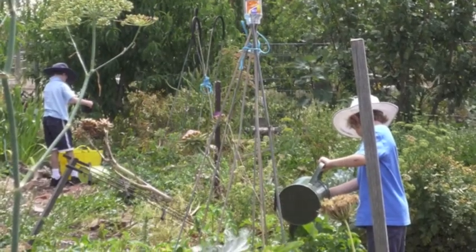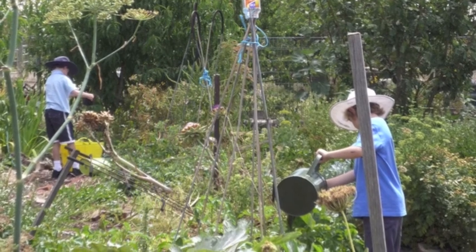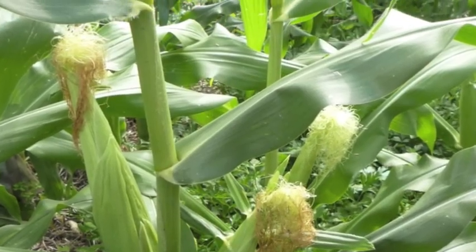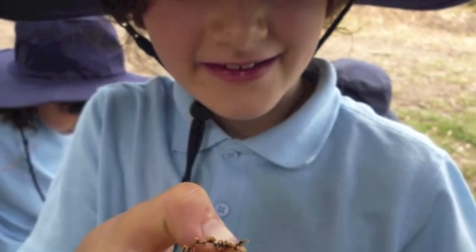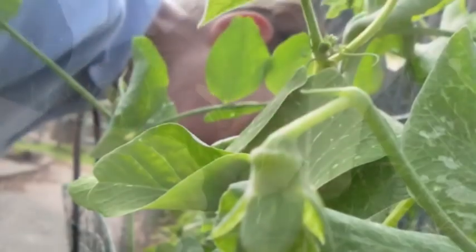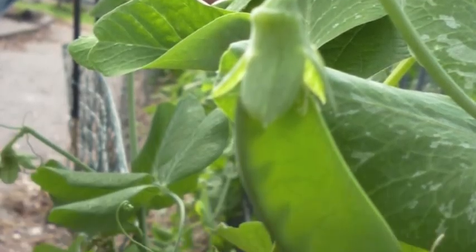We are working hard in our Stephanie Alexander garden. There's heaps more we want to do. We'd like a hothouse to grow vegetables.